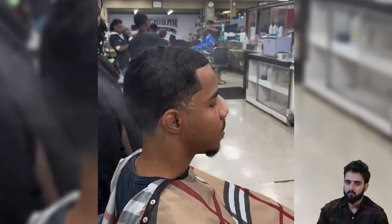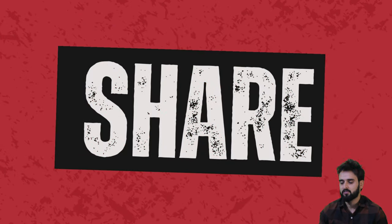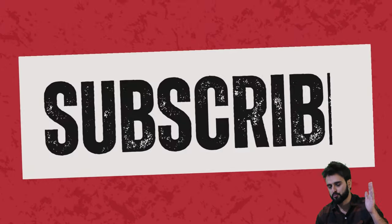Thank you so much for watching. Don't forget to subscribe and turn on post notifications to get alerted for every upcoming upload. Thanks so much for watching.